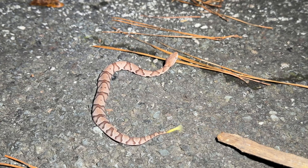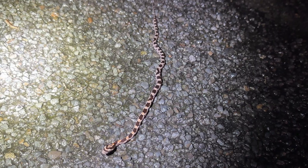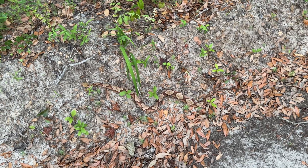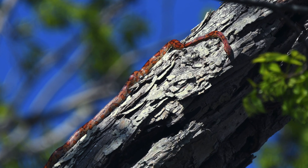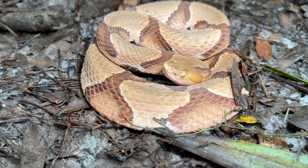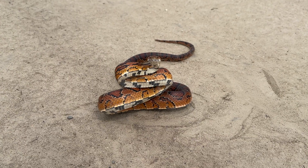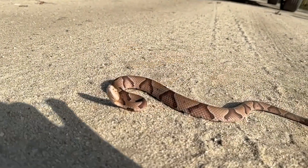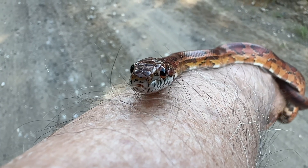Baby copperheads look just like the adults but have a bright yellow tail, while baby corn snakes have a less colorful adult-like pattern. Copperheads mostly hunt on the ground, while corn snakes are able to climb high into trees to look for food. Copperheads are pit vipers that can sense body heat, but corn snakes find food by following scents with their tongue. It's important to keep in mind that both copperheads and corn snakes can be very defensive when first encountered.